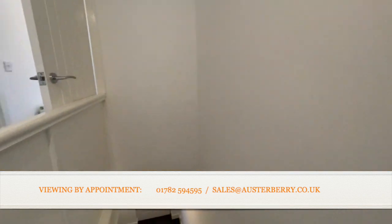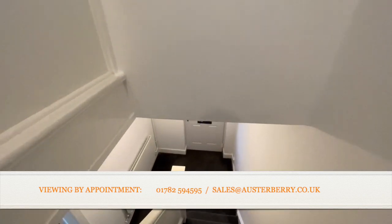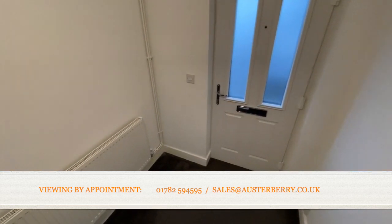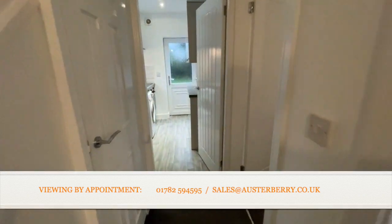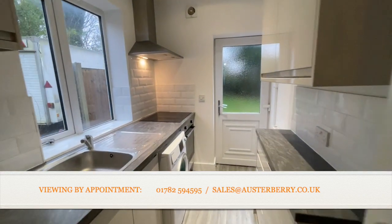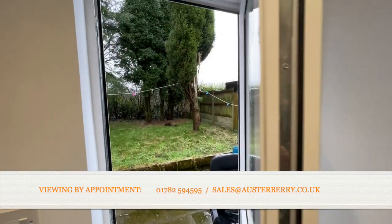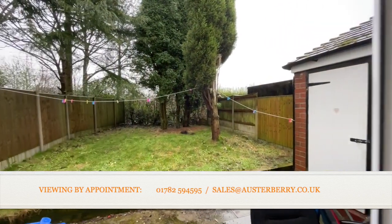Our viewing's nearly finished. I'm just going to briefly show you the garden at the rear of the property, but it is a house that you can move straight into. It's already been modernised, and it just gives you the opportunity to put your own stamp on it when you move in. Sensibly priced and in a convenient location.